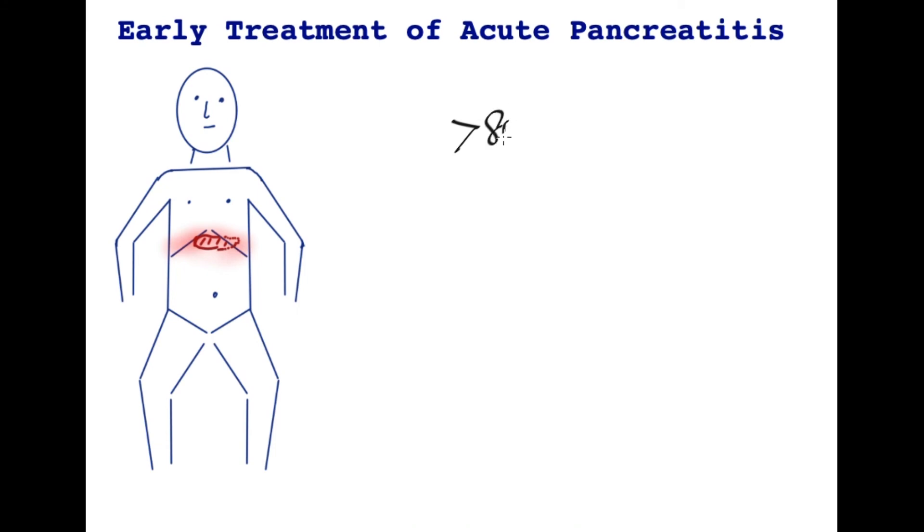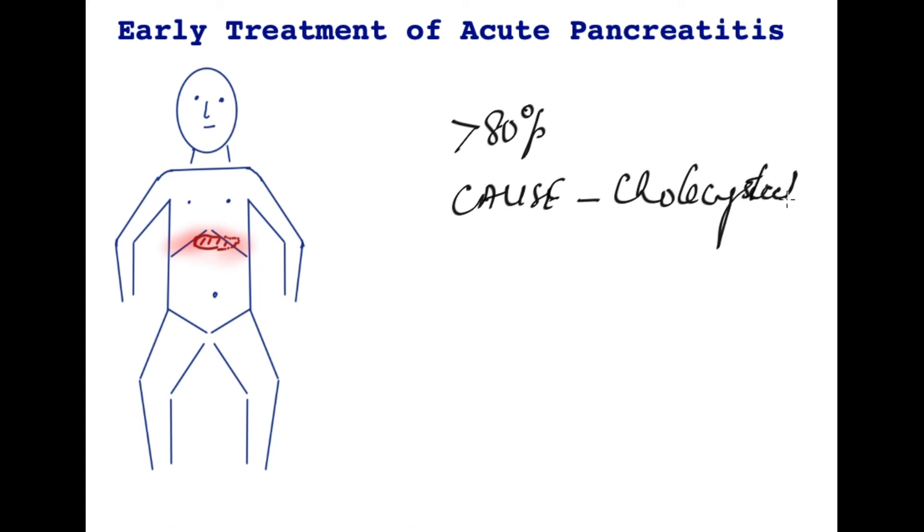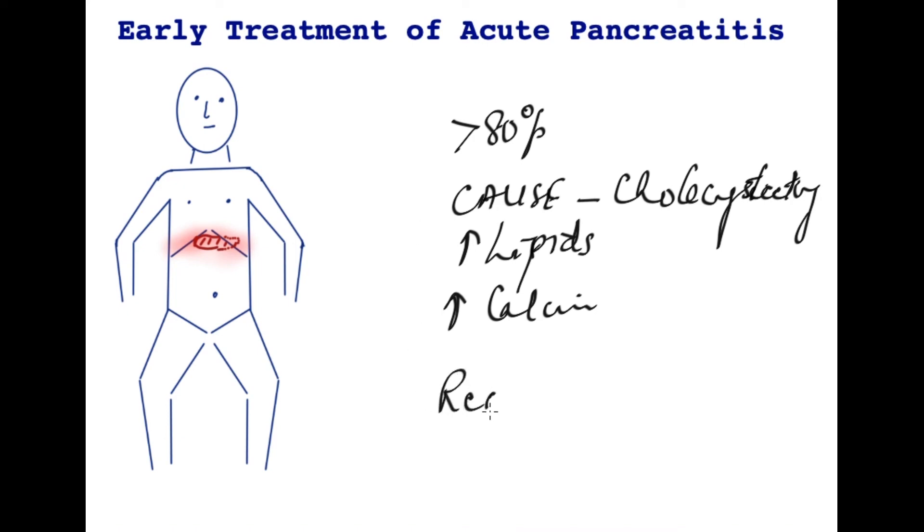Greater than 80% of patients will recover without too much of a problem within a few days from an acute minor attack of pancreatitis. The next stage for them is to treat the cause, which for the great majority would be removal of the gallbladder, or cholecystectomy. If the cause is not found, every attempt should be made to identify and treat it — whether it is high levels of lipids, high levels of calcium, or another cause — as failure to do so leaves patients prone to a recurrent attack of pancreatitis with all its dangers.